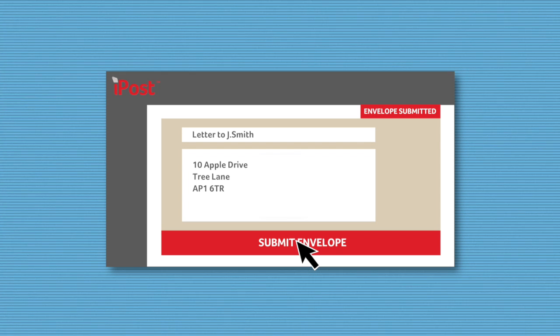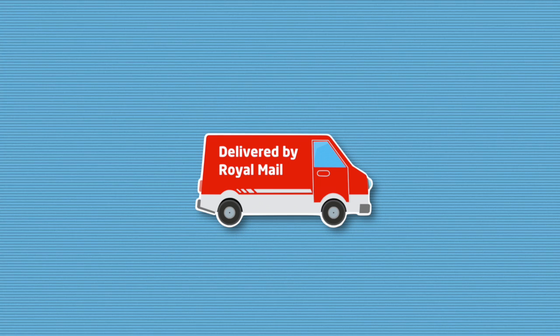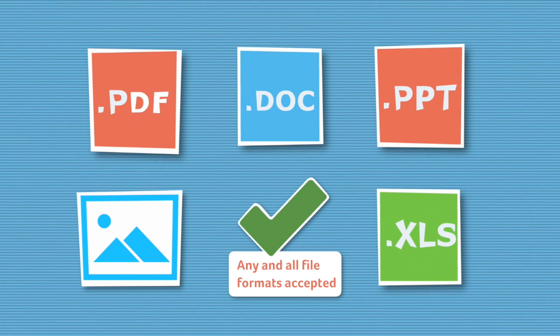That's it. iPost Secure Mailing House will print your mail and Royal Mail will collect it and deliver as normal. It really is that simple. It's so easy to use that no training is needed and all file formats are accepted, so you can be sure of fuss-free mailing.